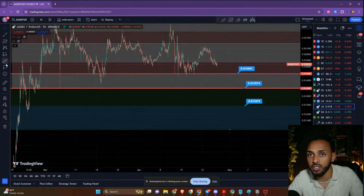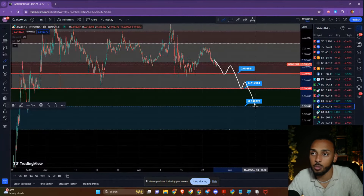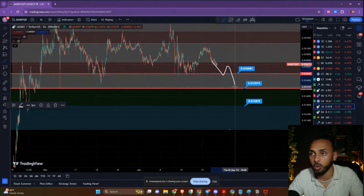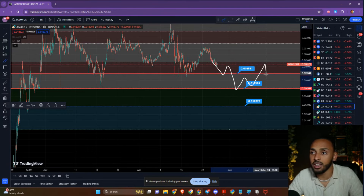In general, I'm under the belief that Jasmine could find some support off of any one of these levels. But as we lose each one, the likelihood of a continuation back down to the next one gets even higher. So we could bounce off of the 0.017 mark. If that doesn't happen, I think we're going to 0.0149 or 0.015. If we lose that one and don't get a bounce — which I think we would — then I think we're going down to the 0.0128 level.